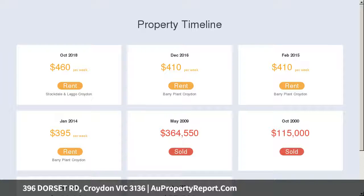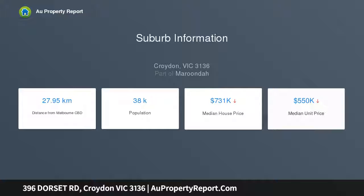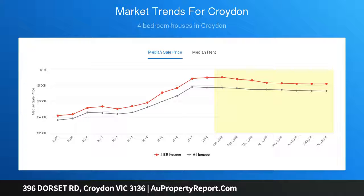Two good-sized lounge living room areas, four bedrooms with robes, master with ensuite and walk-in robe, central bathroom, separate tiled meals and dining area, adjoining fully equipped kitchen, gas-ducted heating and split-system air conditioning, two toilets.